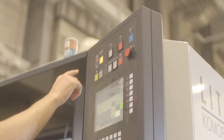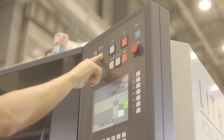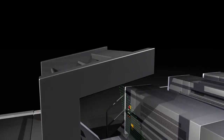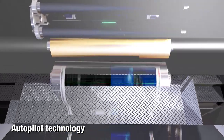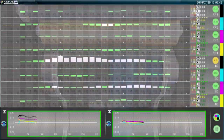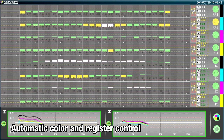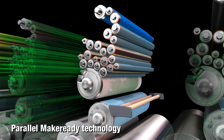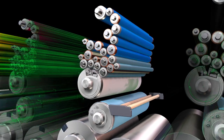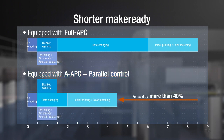Operators just have to press the Start button once to print. For offset printing, autopilot assists tasks that used to be judged by humans, such as registration and color, by using automatic technology. Parallel MakeReady completes MakeReady work for the press at the same time. As a result, MakeReady time is reduced by more than 40%.